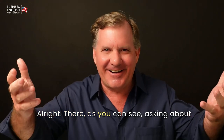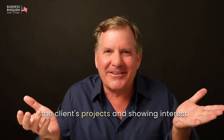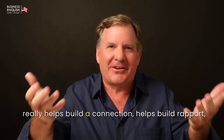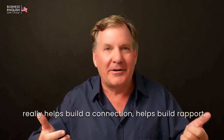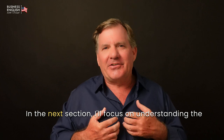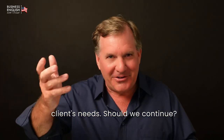All right. There, as you can see, asking about the client's projects and showing interest really helps build a connection, helps build rapport, and really helps build trust. In the next section, I'll focus on understanding the client's needs. Should we continue?